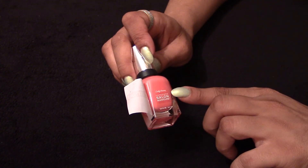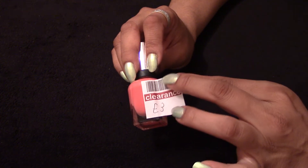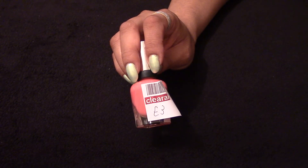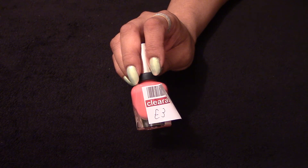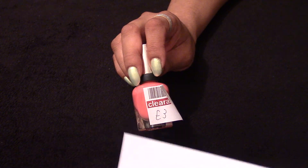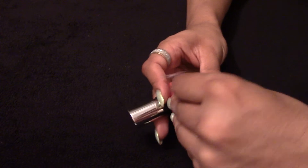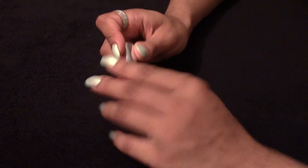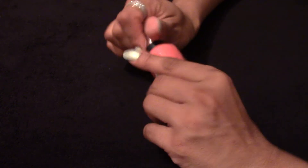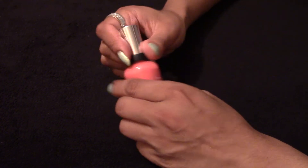It's a Sally Hansen nail varnish and it went down to £3. The original price is £6.99, so I'm very happy with that. I don't tend to spend a lot on nail varnish — sometimes I've been lucky and it's been given to me, but other times I just try not to spend too much.